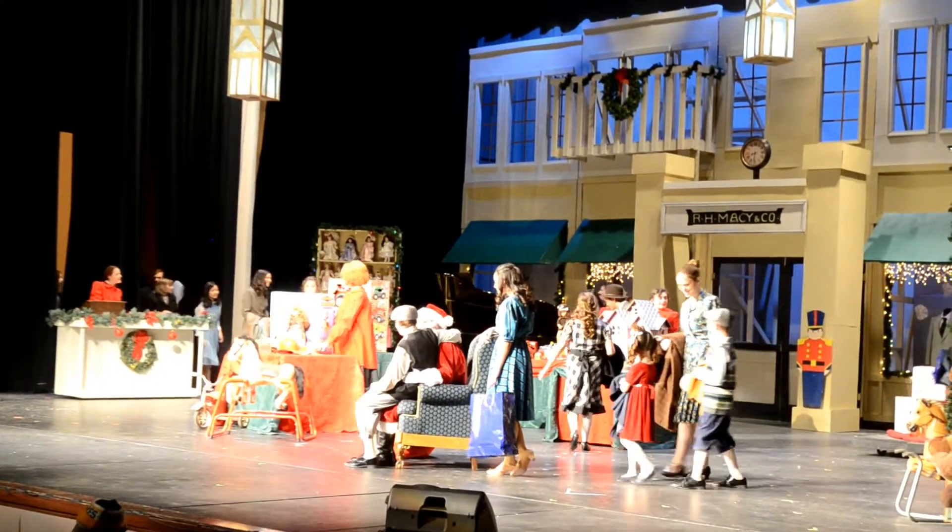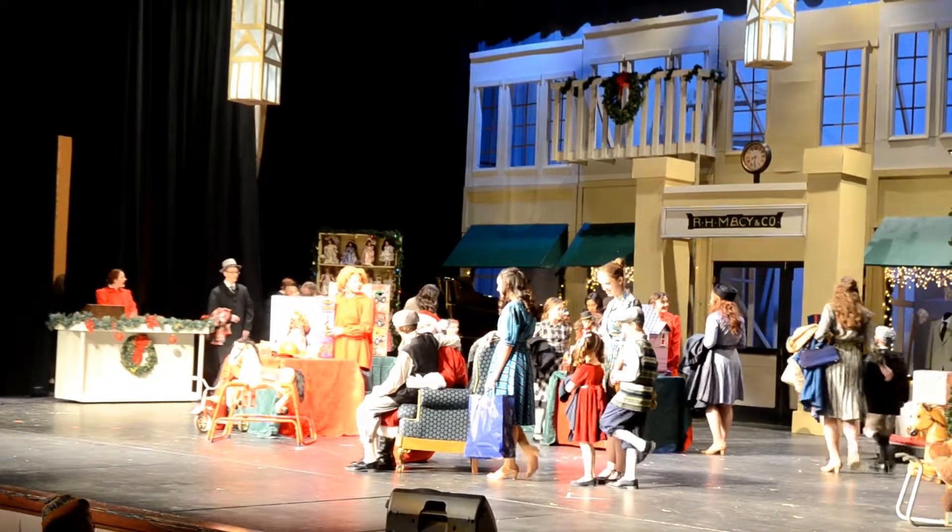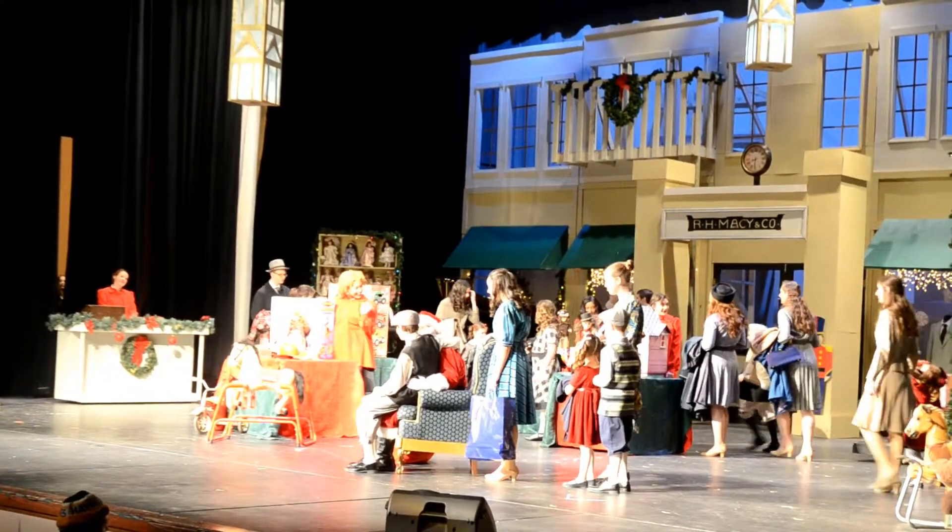Last Friday and Saturday, Theatre West put on the play Miracle on 34th Street. The sets were extremely well detailed and vibrant, and the actors performed without a hitch.